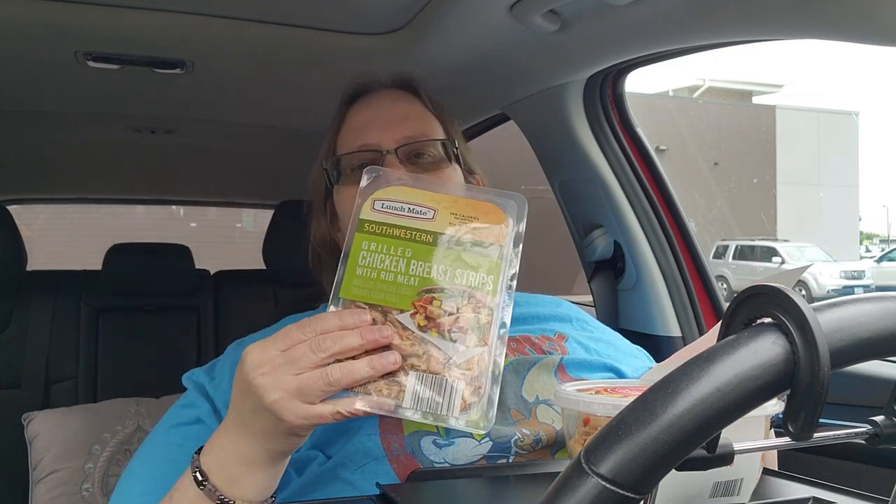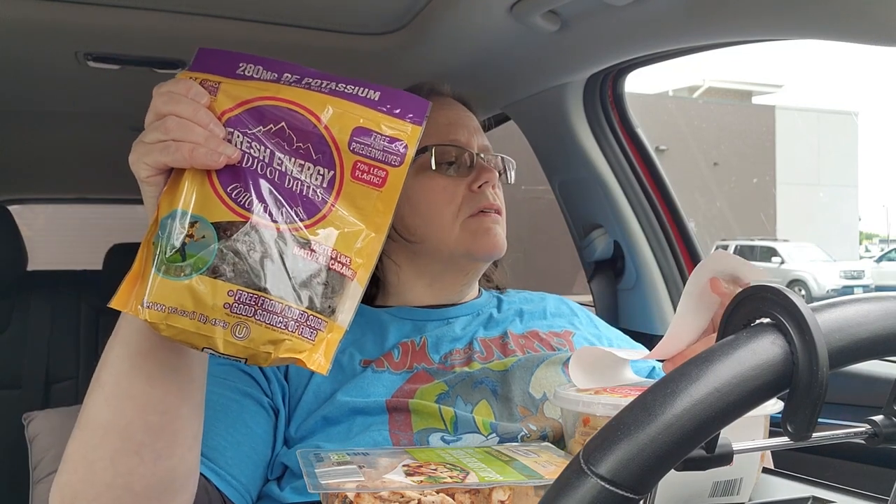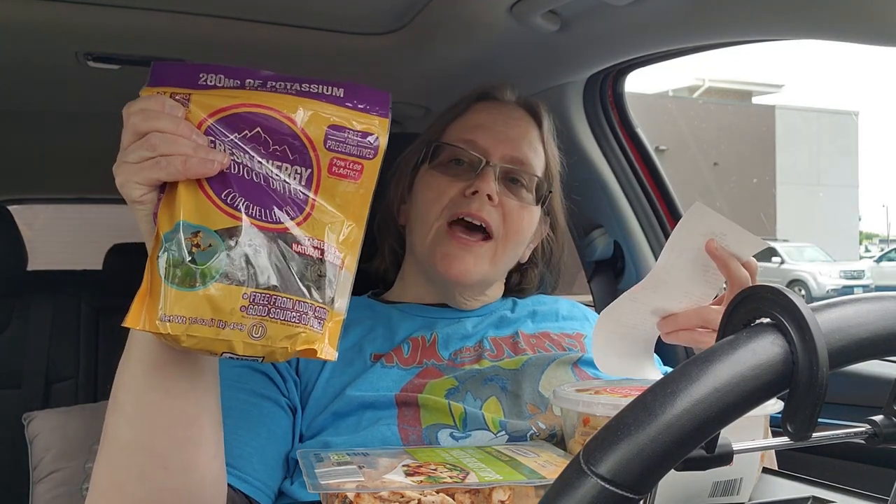Let's talk about the prices real quick. I'm really shocked, guys — I can make two or three meals out of this. This is a pretty good-size portion of pasta. The pasta salad here in Ohio, they're charging five dollars and 29 cents. They had a couple of different pasta sizes, including smaller ones and shareable ones. The chicken strips were four dollars and 29 cents — I've had these before and put them on salads. The big pack of dates was four dollars and 99 cents.